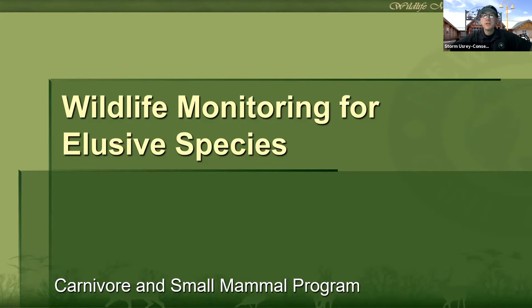Hello, everybody. I'm Storm Ushery, Conservation Education Manager with the New Mexico Department of Game and Fish. On today's presentation, we've got Nick Foreman. He is our Carnivore and Small Mammal Program Manager, and he's going to be talking to us about wildlife monitoring for elusive species. So with that, I will let Nick take off with it.